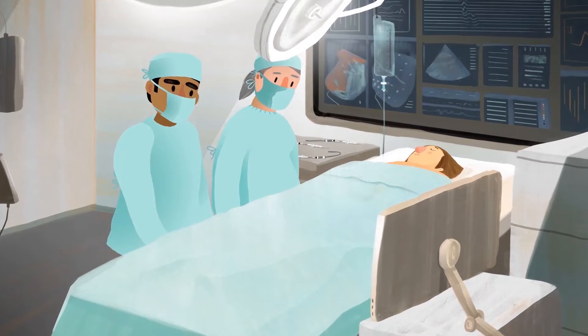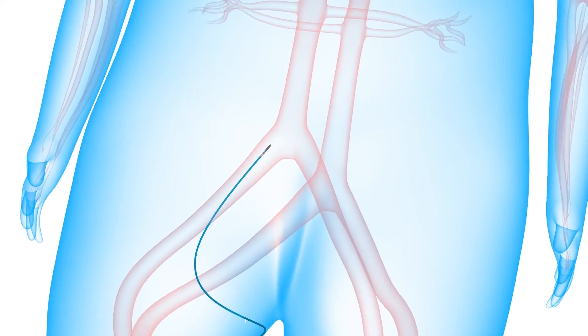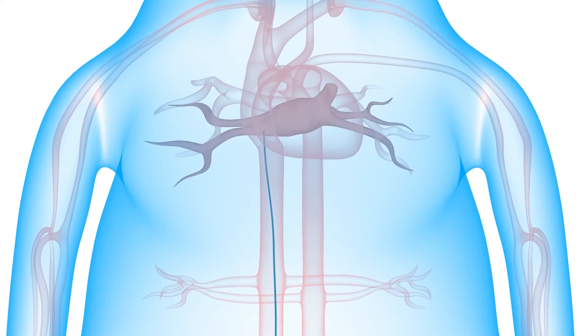During a catheter ablation procedure, a thin, flexible tube, or catheter, is placed through a small incision in the leg, where it is then advanced up through a vein and into the heart.